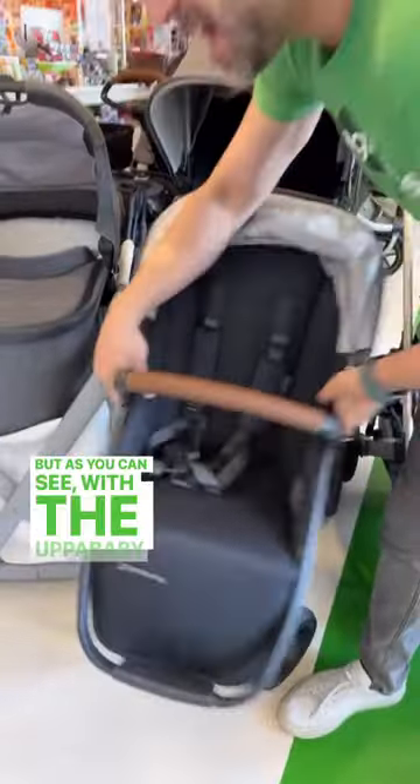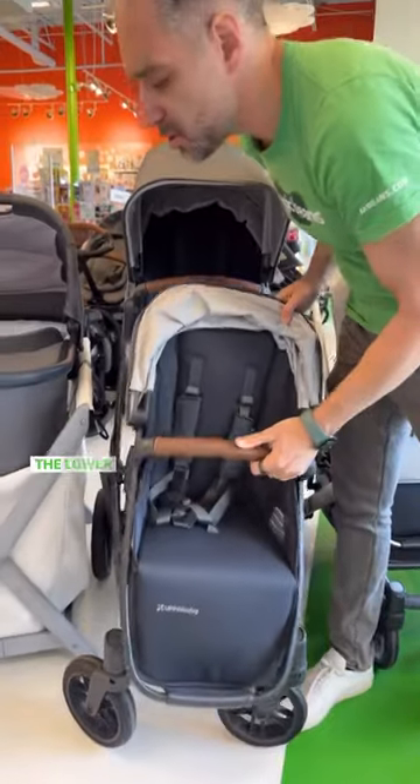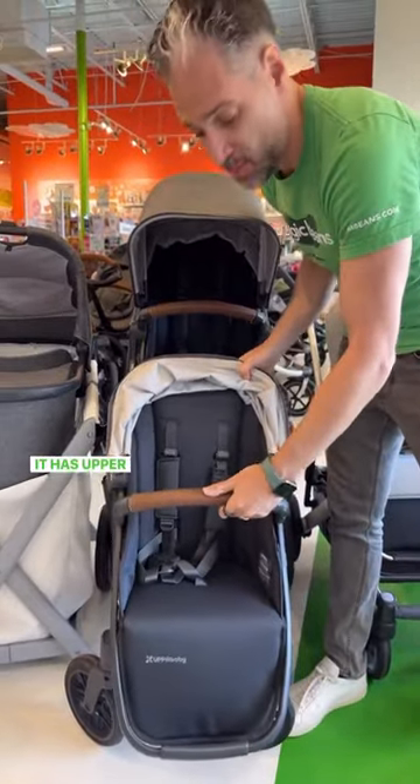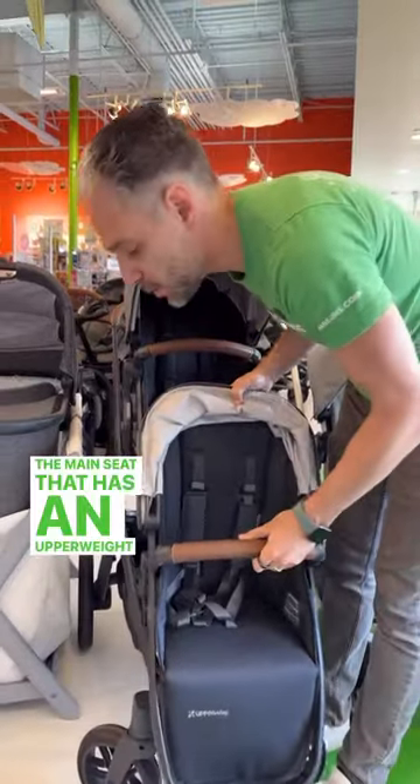With the Uppababy Vista, you can add a second seat. There are two distinct seats: the lower seat is called the rumble seat, which has an upper weight limit of 35 pounds, and the higher seat is the main seat, which has an upper weight limit of 50 pounds.